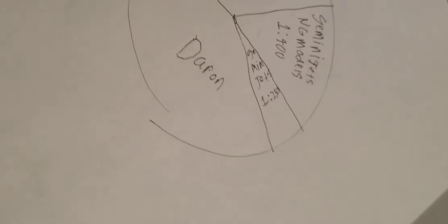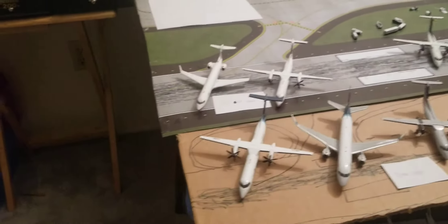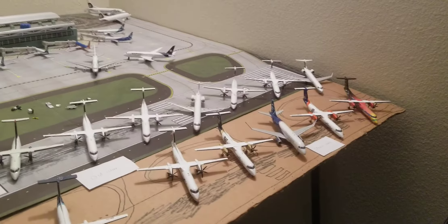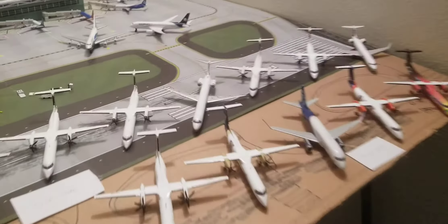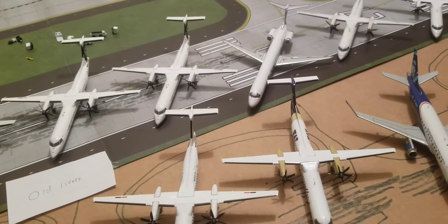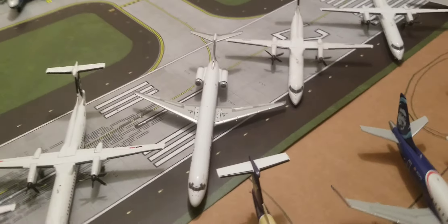The tiny bit right there is the Gemini Jets one to two hundred fifty. So yeah, I have seventeen one to two hundred planes and one two hundred fifty. I included the two hundred fifty because I don't think it's a good idea to make a separate video on just one two hundred fifty plane, so that's why it's being included in this video.